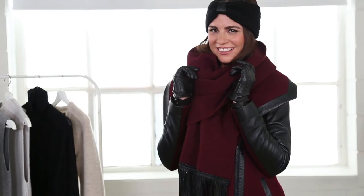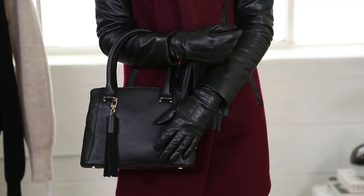Add leather details with accessories like a knit headband with leather knot, fringe leather scarf, and perforated leather driving gloves. And who could forget the PAM leather satchel — it fits everything you need in it, plus it adds the perfect feminine touch.